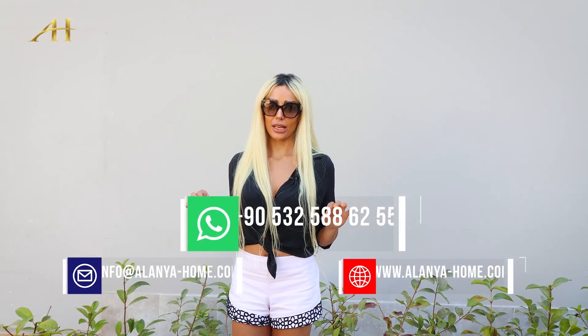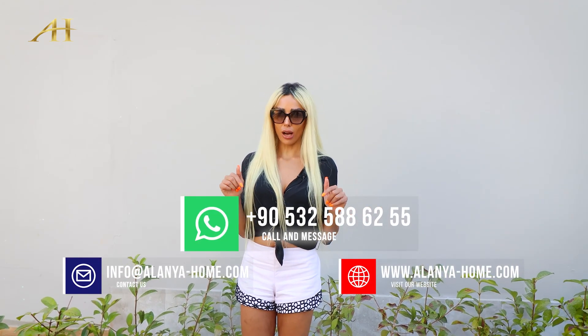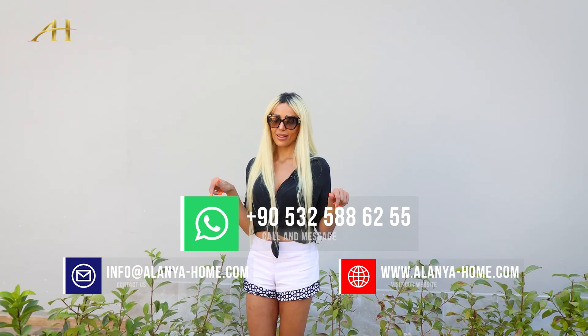Dear friends, please don't forget to follow us and introduce us to your friends. For any further information, do not hesitate to call the numbers below. Thank you.